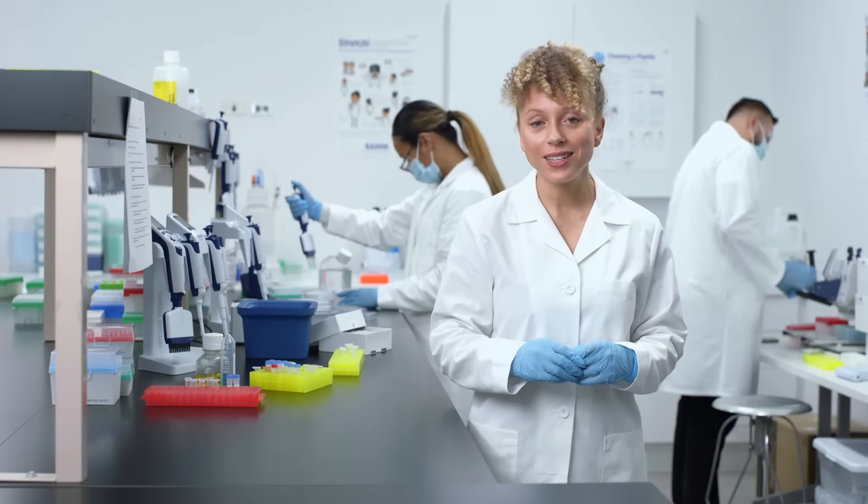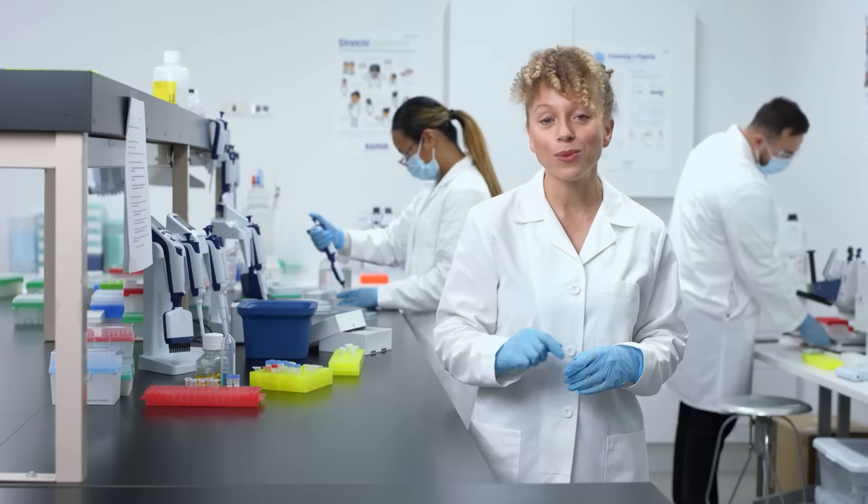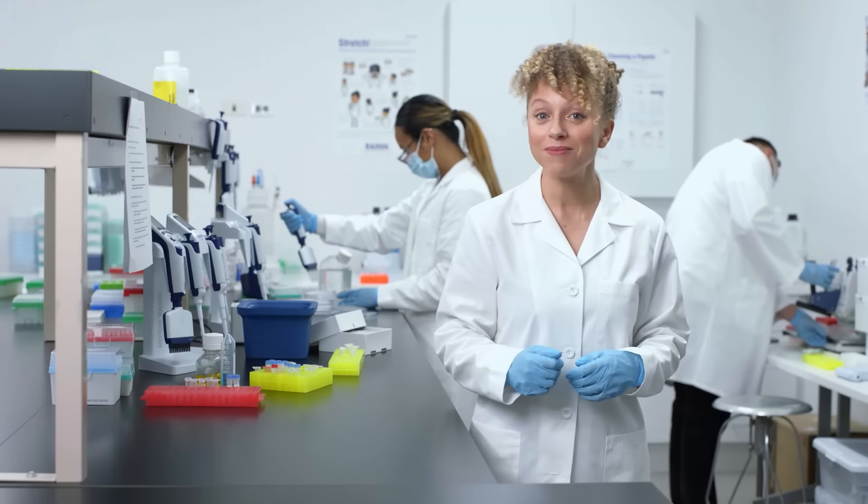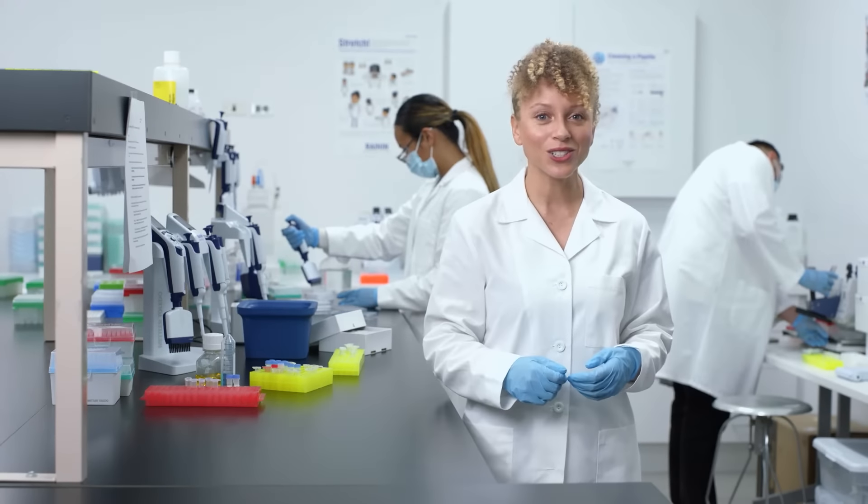Rainin 360 Plus is a system for consistent, reliable liquid handling performance — so picking up a pipette and knowing it's accurate is second nature. Here at Rhythm, we're trying to change the way chronic illness is treated, and we couldn't imagine doing that without Rainin.